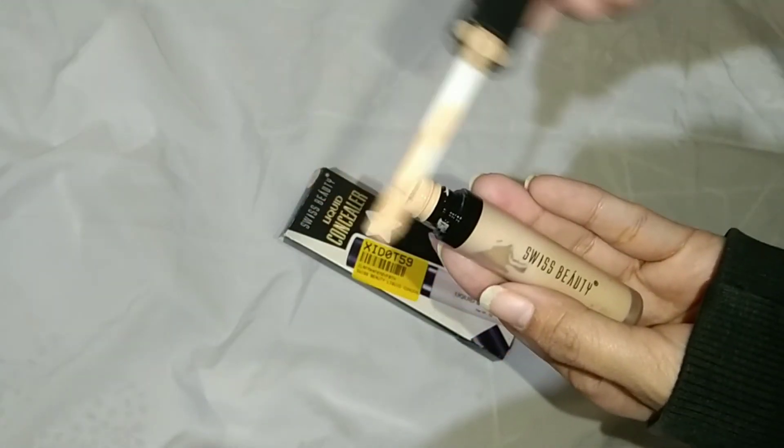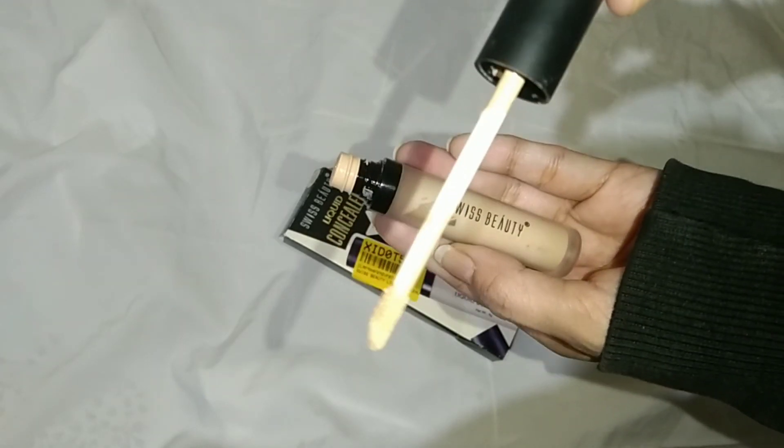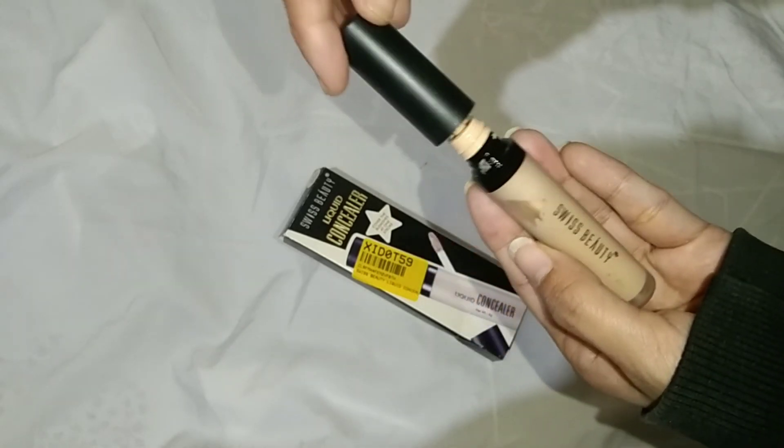So this is my honest review about this Swiss Beauty concealer. If you liked and enjoyed the video, please like, share, and subscribe to my channel.